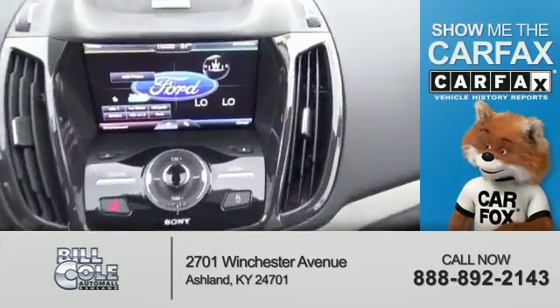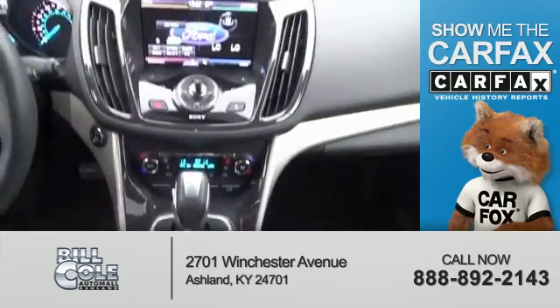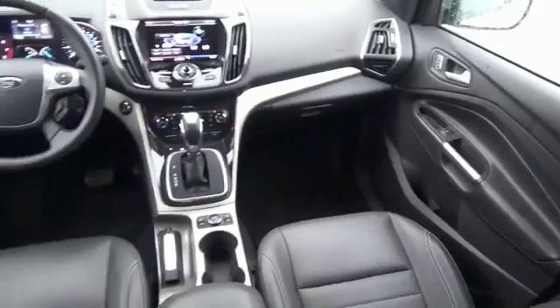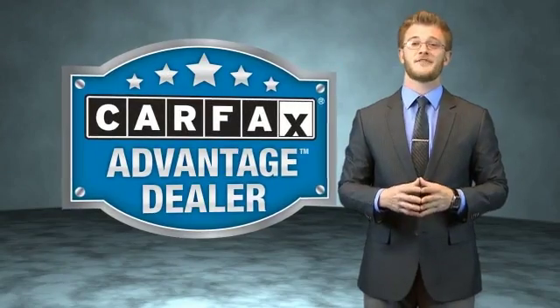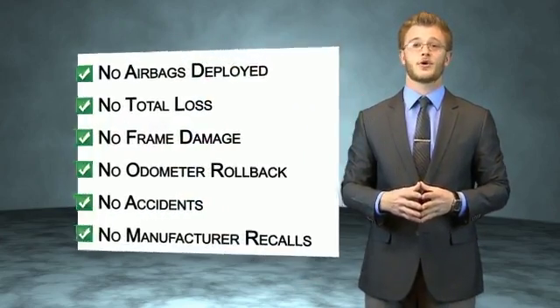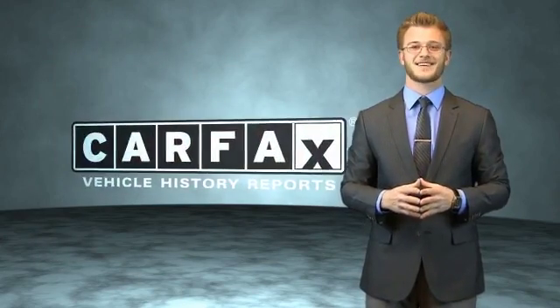Rest easy knowing this vehicle comes with a Carfax vehicle history report from Carfax, the most trusted provider of vehicle history information. Great quality at a great price. Call or click to contact us today. This vehicle qualifies for the Carfax buyback guarantee. Be sure to find a complimentary copy of the Carfax vehicle history report online or contact the dealership — just say, show me the Carfax.